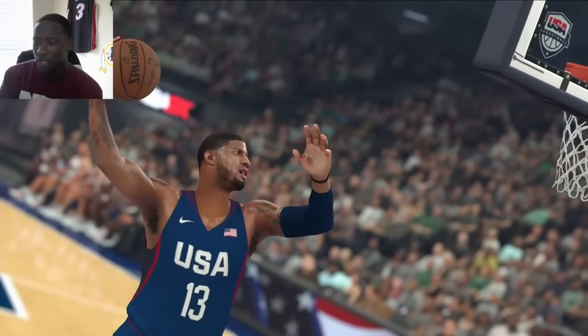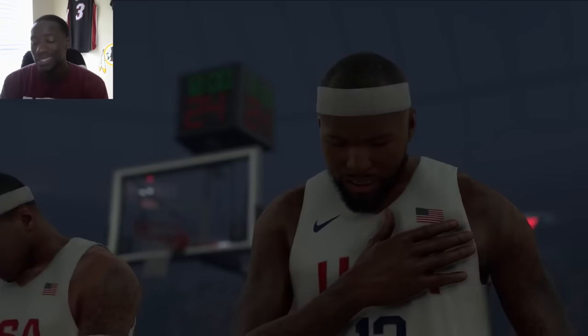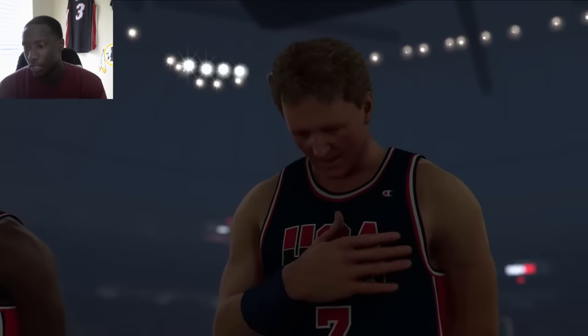I hope they find a way to implement the Olympics and Team USA into My Player — that'd be really dope, because I've been looking forward to that for years. If they have that, it's definitely gonna be a game breaker. I like everything else they had to offer as far as showcasing the 1992 Dream Team.